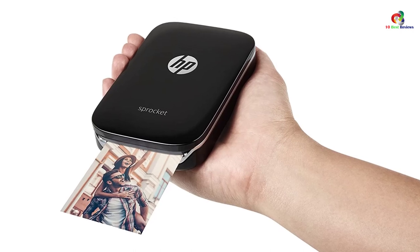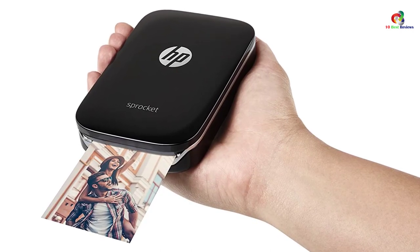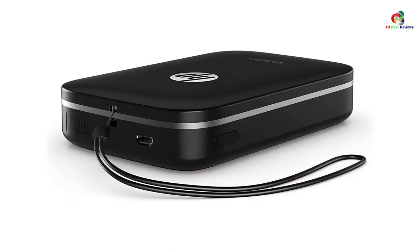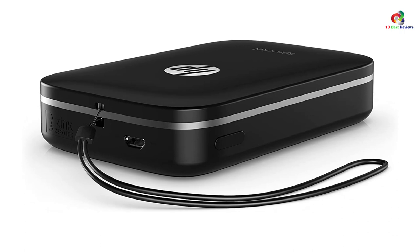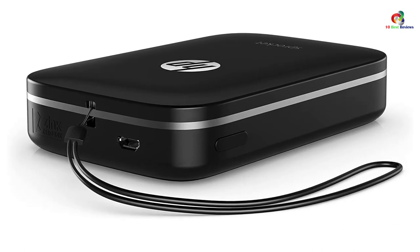Capable of holding a charge for 25 prints, Serene Life is the ideal companion for life on travel. It doesn't need connecting to your phone via USB — just allow Wi-Fi compatibility for instant access. There's also a Pocketly mobile app which lets you edit images before printing.